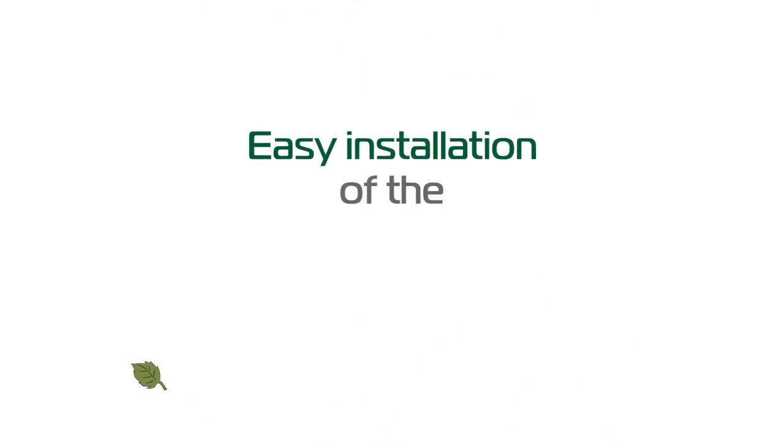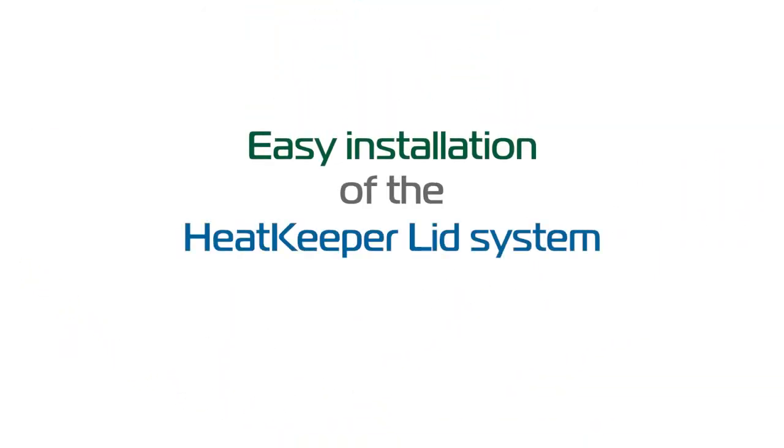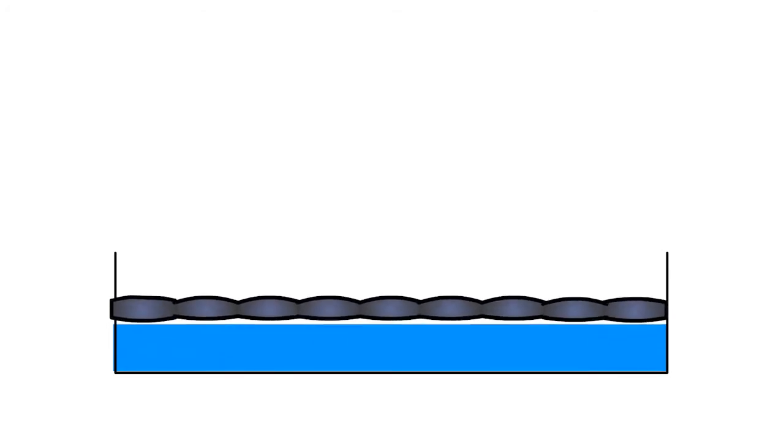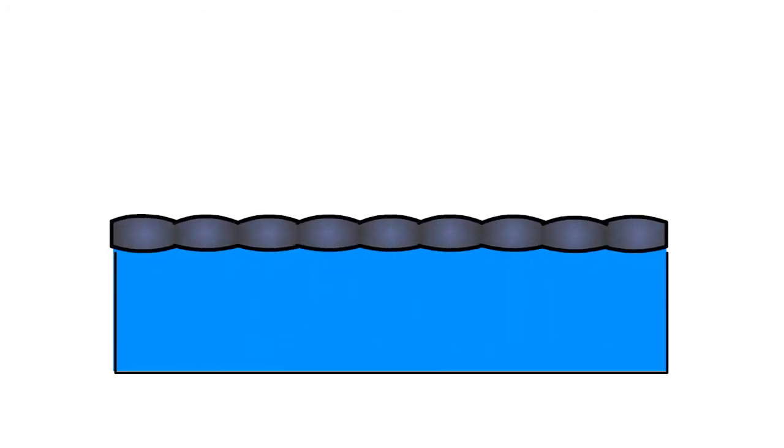With the easy installation of the Heat Keeper Lid System, there is no reason not to use one. Each section easily lays out and connects to the next section. Once all the pieces are secured, the lid is inflated and floats easily on the water.